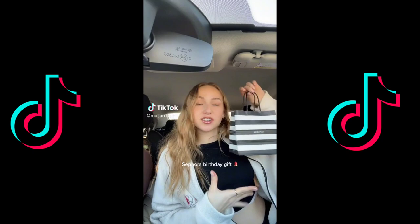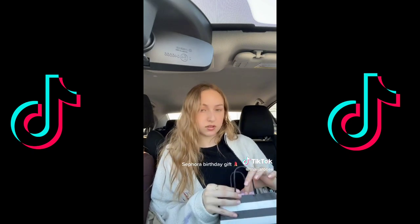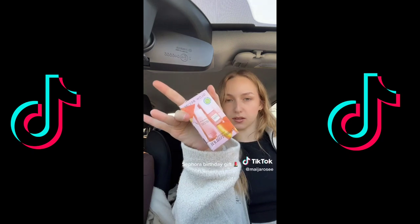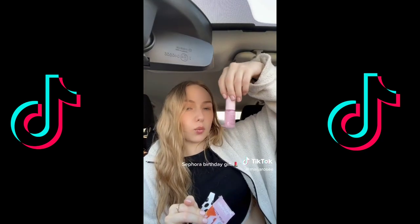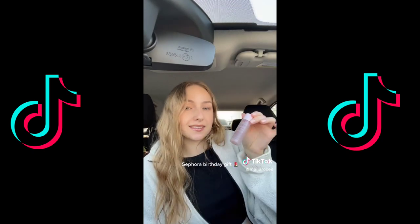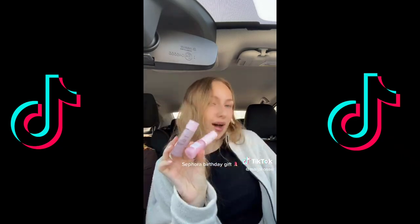I just went to Sephora and all I got was my birthday gift. There were really good options but I picked the Glow Recipe. Opening it up: the first thing you get is the Watermelon Niacinamide Dew Drops, and the second thing is the Hydrating Pore Refining Toner. That was the Sephora birthday gift this year.